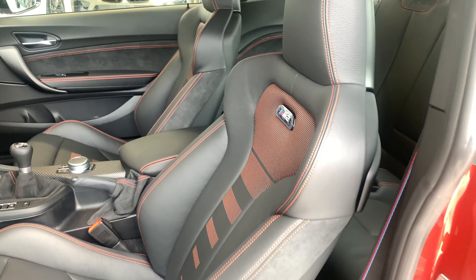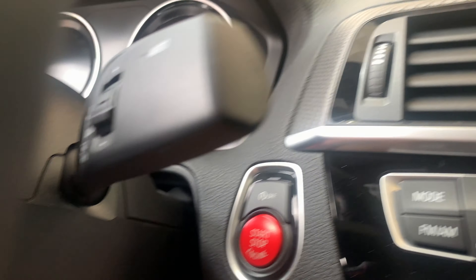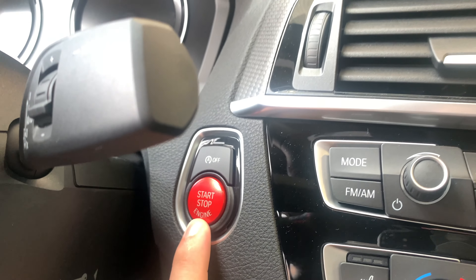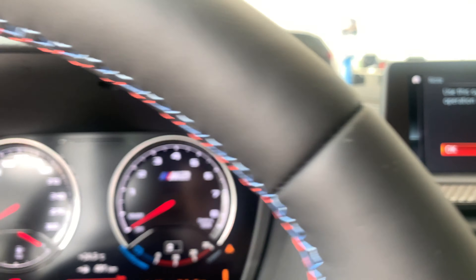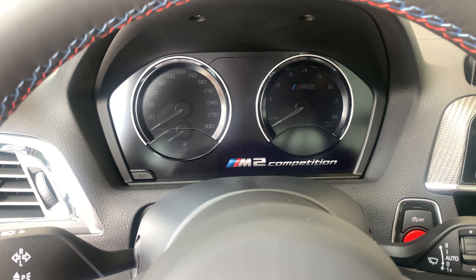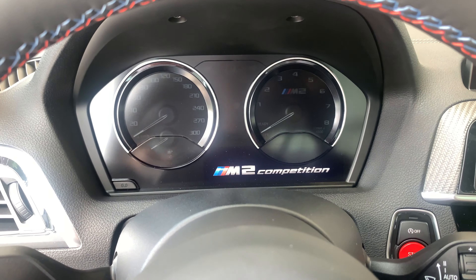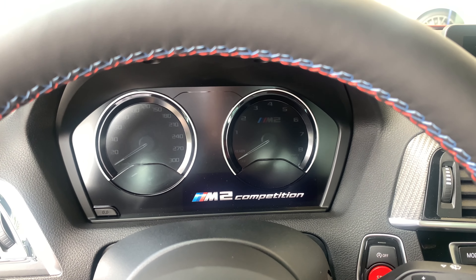The driver's seat is exactly the same as the passenger seat. Coming inside you have the red push-button start — because, well, race car. Give it a click and you get an M logo on startup. When you first unlock the car and open the door, 'M2 Competition' will show up on the display.